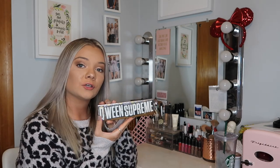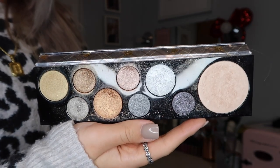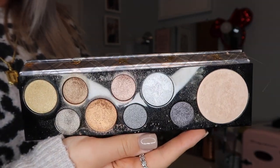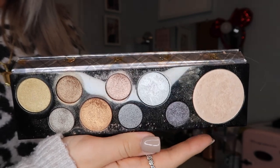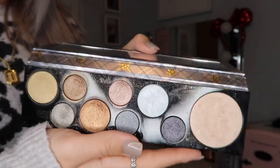Next, this is my MAC Queen Supreme palette. This has all of the glitters. I absolutely love this palette — I use it all the time. I love the shimmer shades in here. This is a beautiful highlighter and my favorite shade is this one up here. I'm absolutely obsessed with this palette.